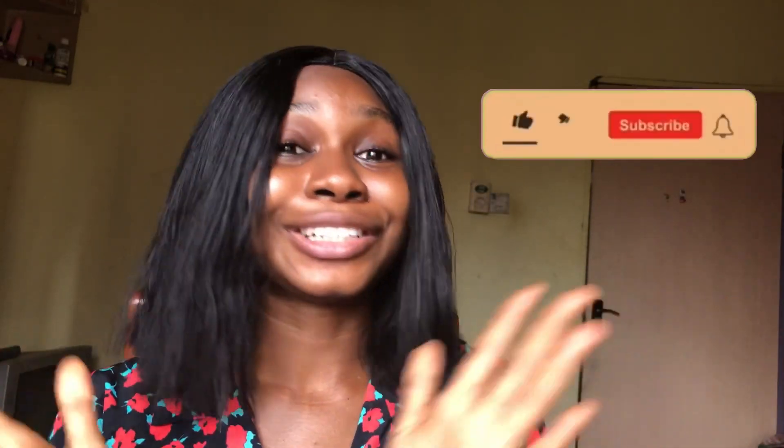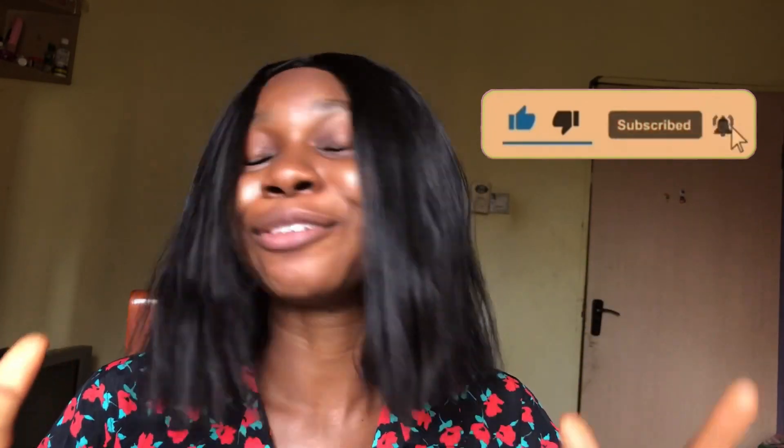Please like this video, share it, and subscribe by clicking the red subscribe button below. Also leave your comments telling me what you feel about this channel and your suggestions, because we are all learners here. Now let's dive into the video.